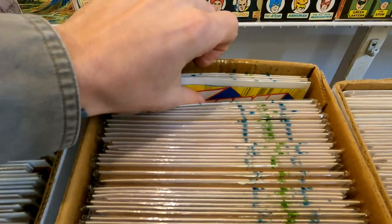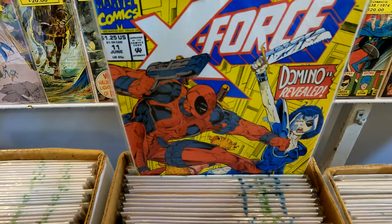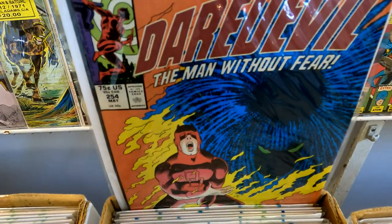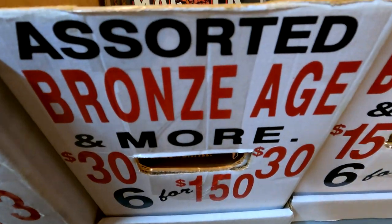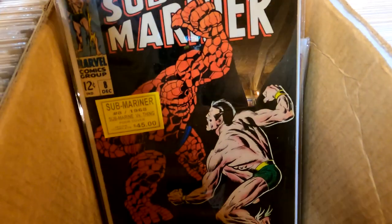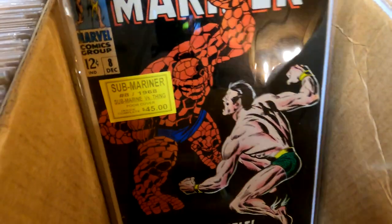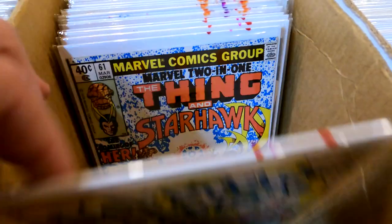Here's another cool book I just found for 10 bucks: X-Force 11, first appearance of Domino. And here's another cool one — Daredevil issue 254, the first appearance of Typhoid Mary. Found a really nice 30-dollar bronze age box: Submariner issue 8, a classic fight between Submariner and The Thing. There's a nice House of Secrets, more House of Secrets, House of Mystery.